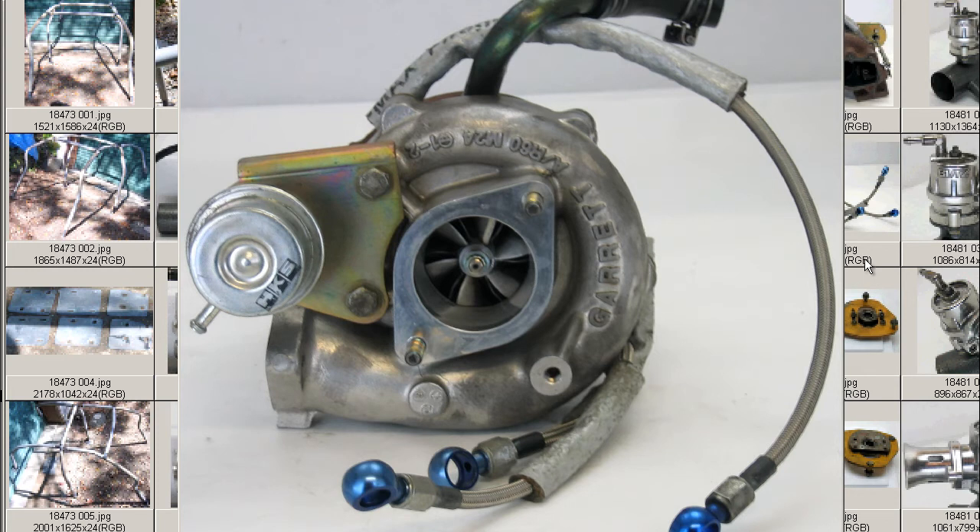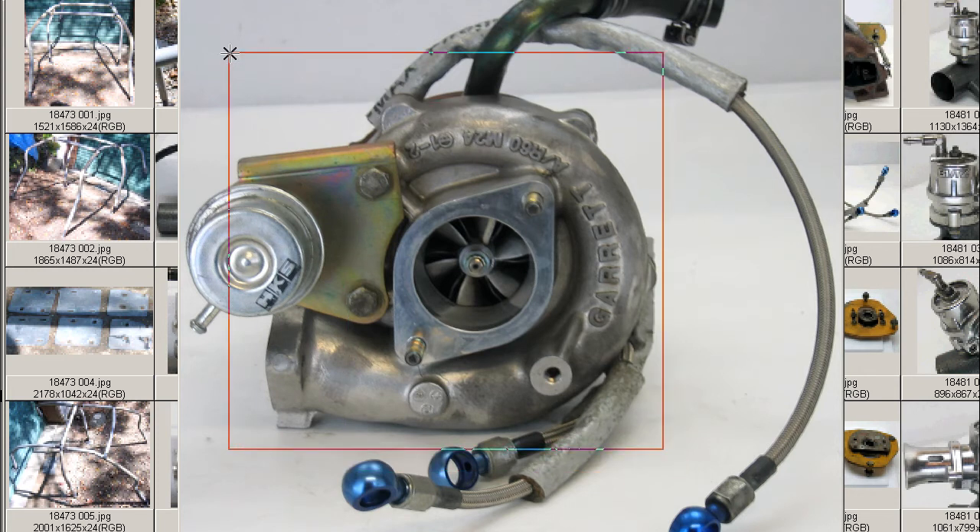This particular turbo was removed from an S14, used for approximately one year — Ichinenjaku — and having traveled only 5,000km. So it's only been used for 5,000km, and is in very good condition.